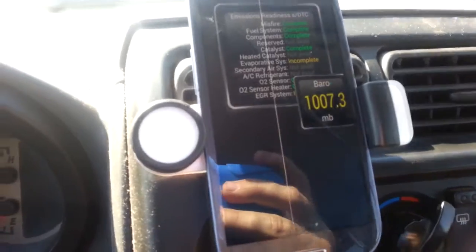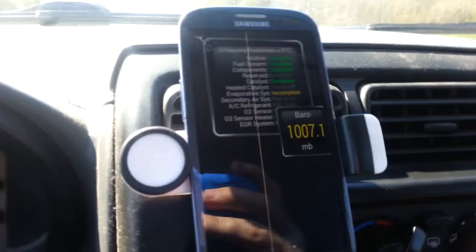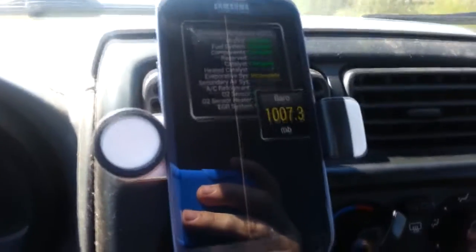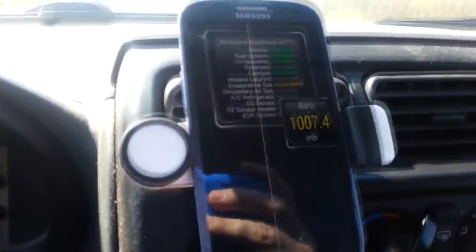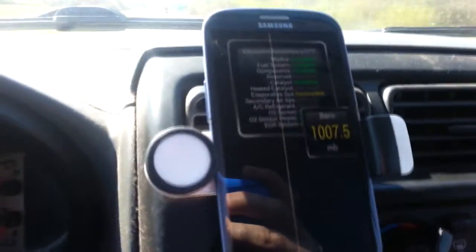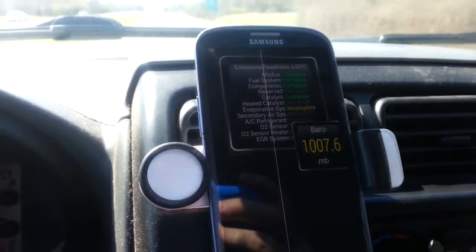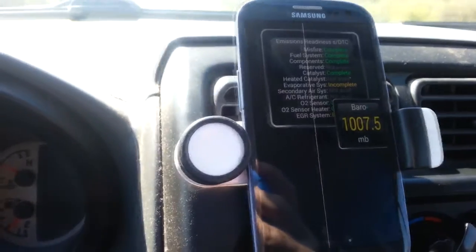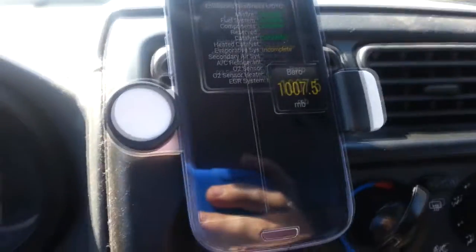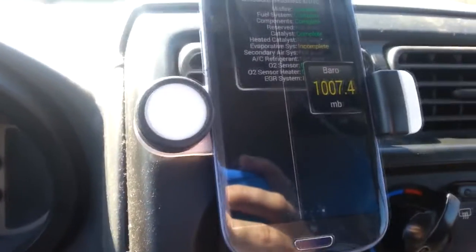Just a few miles - if this was a 2000 or older in my state it would pass emissions. It's hard to see behind my barometer but it's just the EGR that still shows yellow and the evaporated system. I think from 2000 up to some year, maybe 2006, you only have one incomplete allowed. On newer vehicles all of them have to complete. EVAP never completes on this one so thankfully it's not a newer truck - that might mean there's something small wrong with it but not bad enough that it can find the issue.